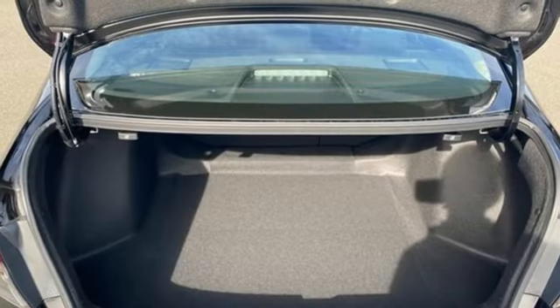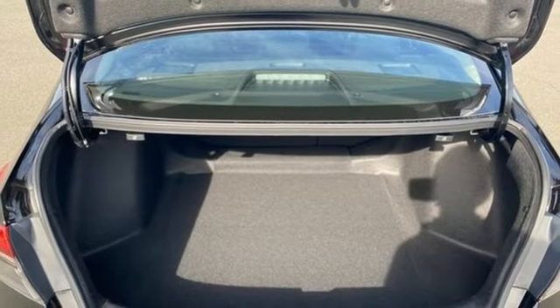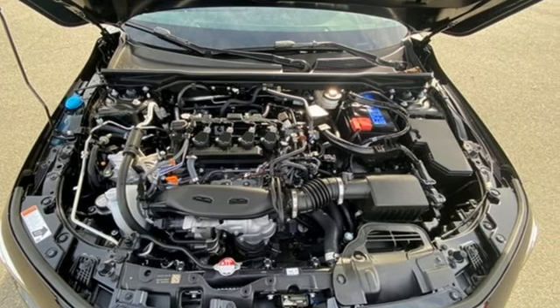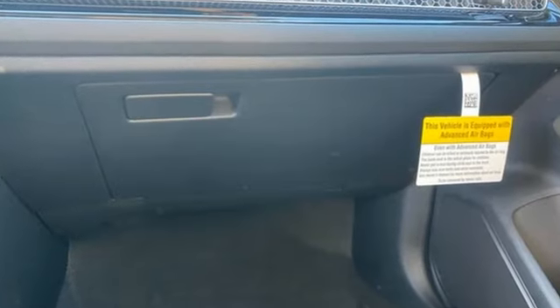Intercooled turbo inline four-cylinder engine. Express open and closed sliding and tilting sunroof. Gas pressurized shocks. And continuously variable automatic transmission.